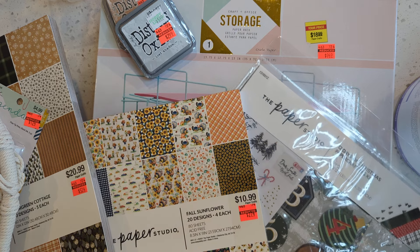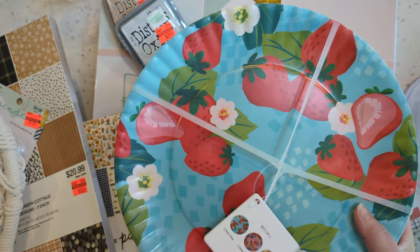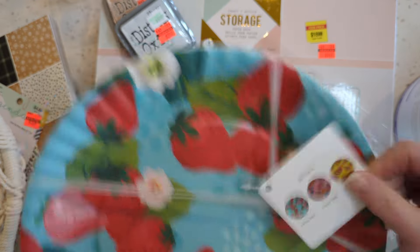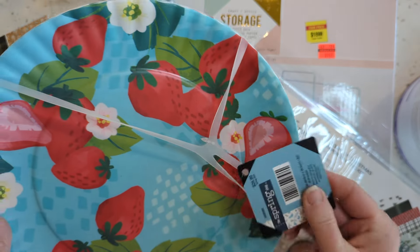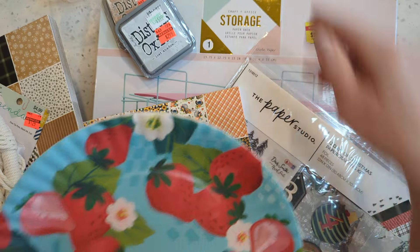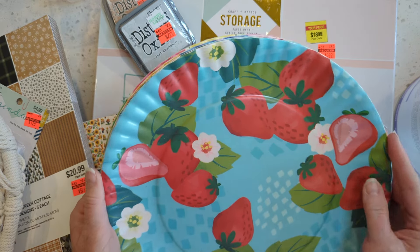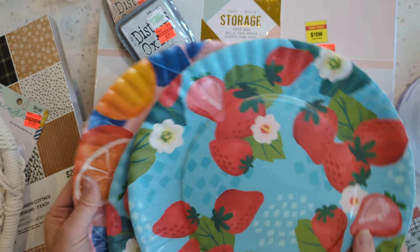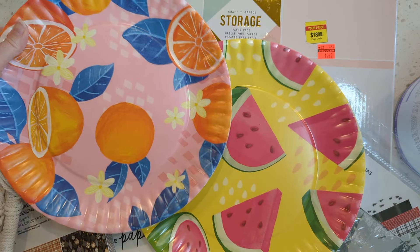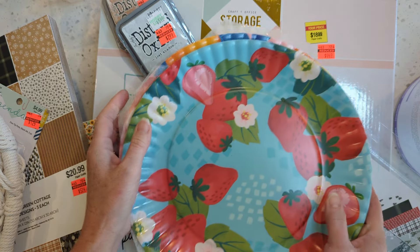I'll show you really quick these really darling Melamine plates. It's a set of six and it was $28. They were 66% off, so it was around $9, and they're super cute and very sturdy. I think I'll use those for my outside patio, or maybe the camper. I haven't decided.